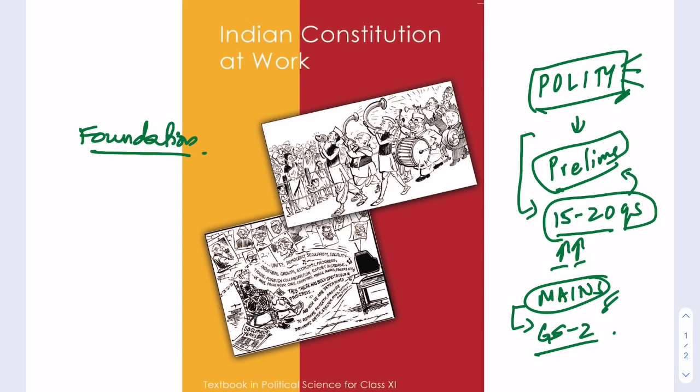A lot of us are engineers or from commerce backgrounds who come and prepare for UPSC — we might not have ever studied polity. For them especially it is important to study polity very well from the foundation. This video is going to talk about 'Indian Constitution at Work,' which is a Class 11th NCERT book for polity that I recommend very highly.